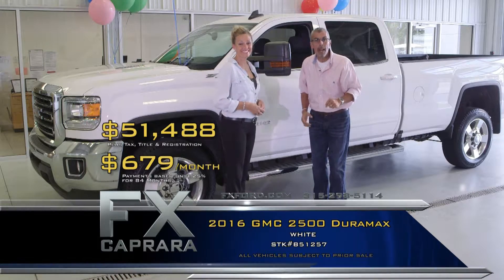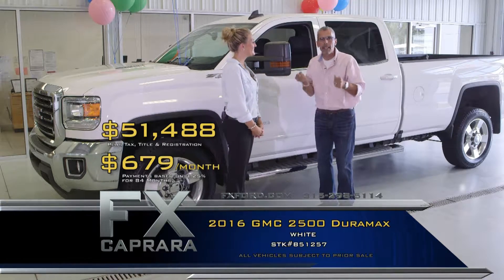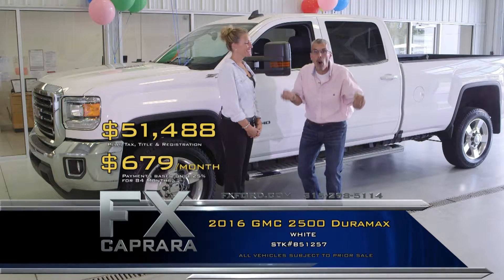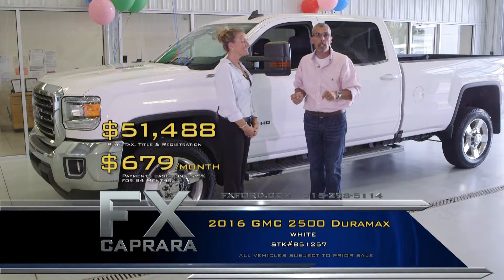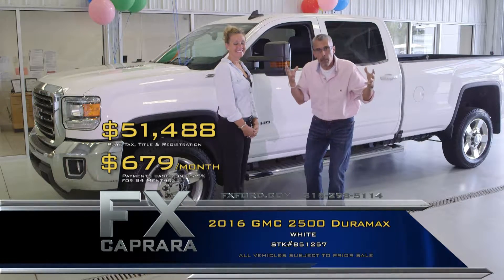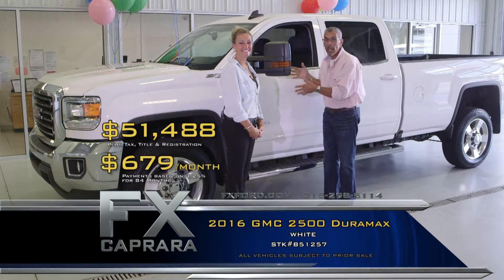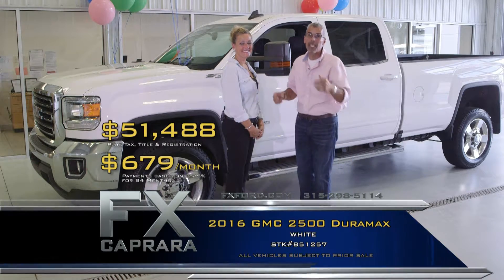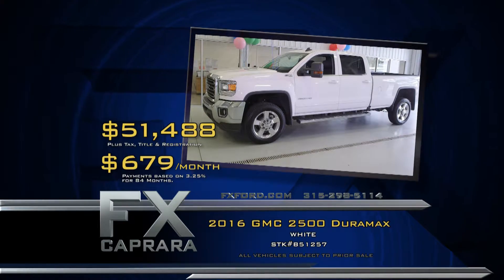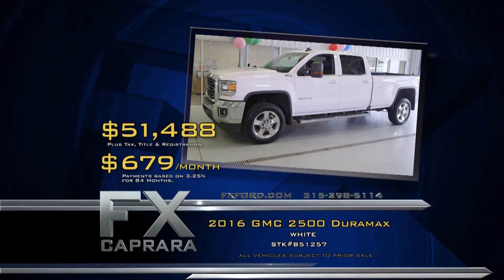Whatever application, one great location — the FX Caprera Auto Complex. We stock them because many people come from a distance and want to take delivery the same day — cars are ready to go and sitting in your driveway today. Let's recap: 2016 GMC 2500 Duramax Diesel for $51,488 or a low payment of $679 a month.